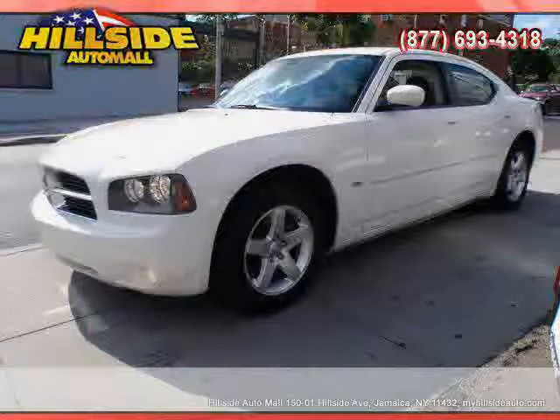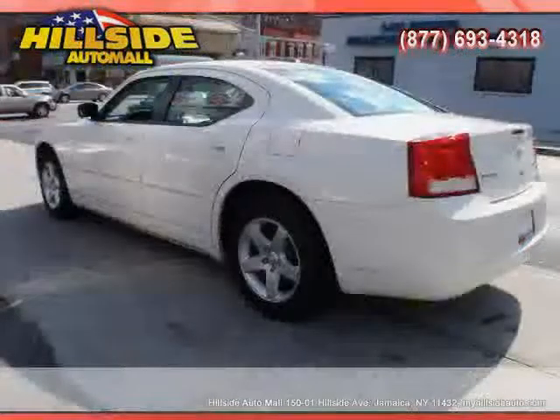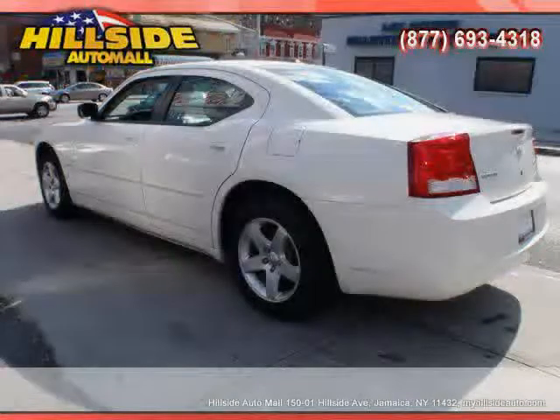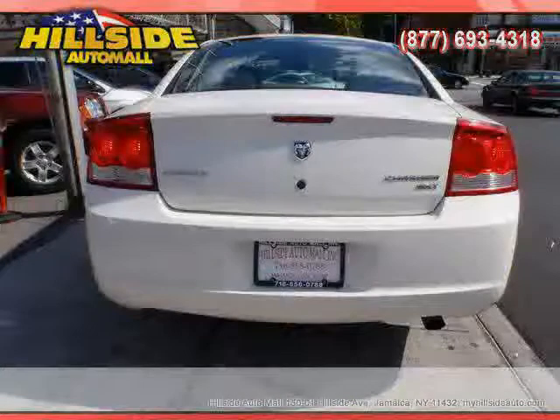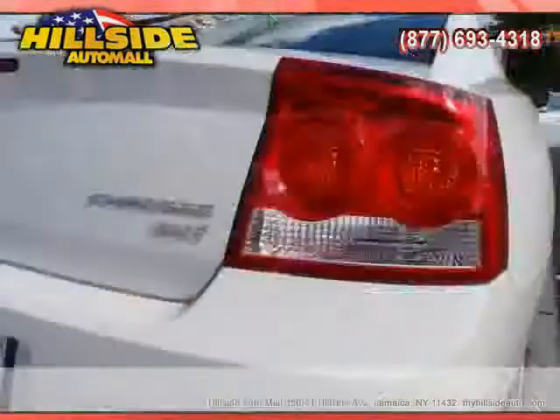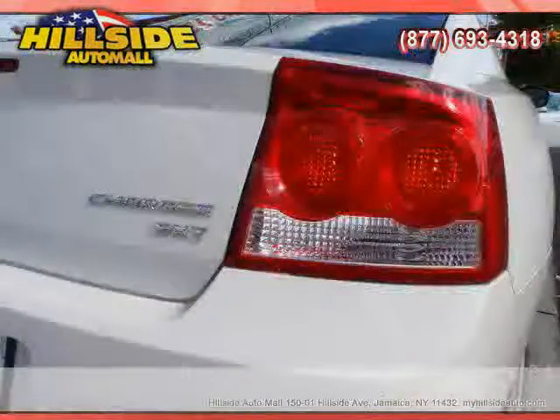Rear wheel drive, side head airbag, four wheel anti-lock brakes, vehicle anti-theft system, rear head airbag, and satellite radio — driven with care for 35,000 miles — makes this Charger an easy choice for you.